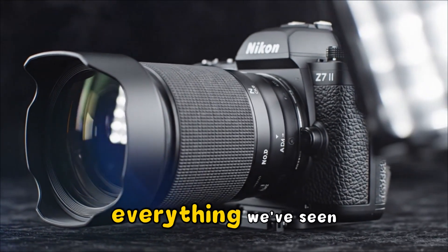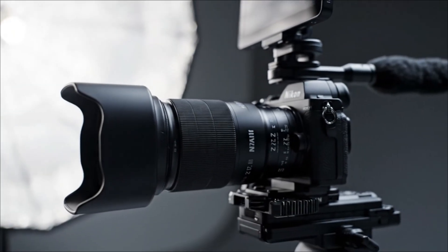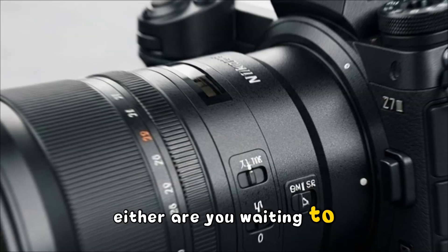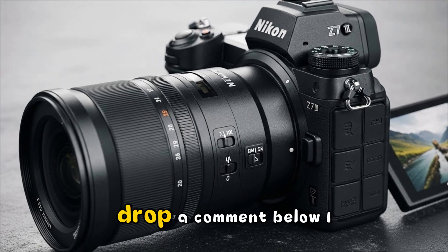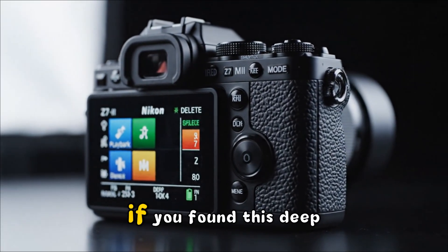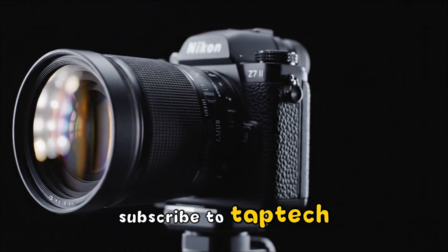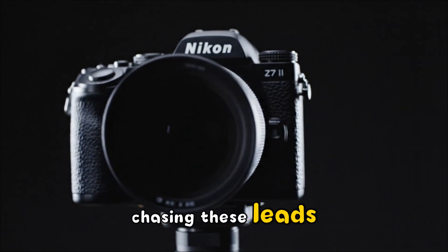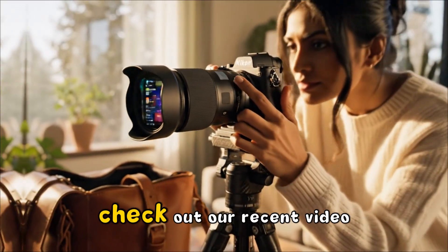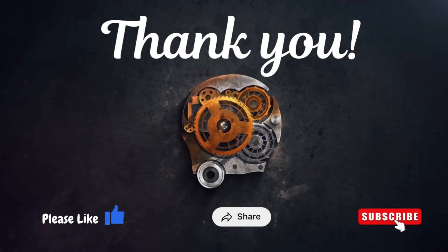From everything we've seen, evolution is an understatement — this is a revolution in a compact body. But what do you think? Is 67 megapixels enough to make you switch from Sony or Canon? Are you waiting to see if that RED color science is actually the real deal? Drop a comment below — I read every single one. I want to know if the Z7III is on your wish list for 2026. If you found this deep dive helpful, hit that like button and subscribe to Tap Tech. We spend dozens of hours chasing these leads so you don't have to. If you're wondering which Z-mount lenses you should be pairing with a high-resolution monster like this, check out our recent video on the top 5 S-line lenses for 2026. Tap Tech — we'll see you in the next one.